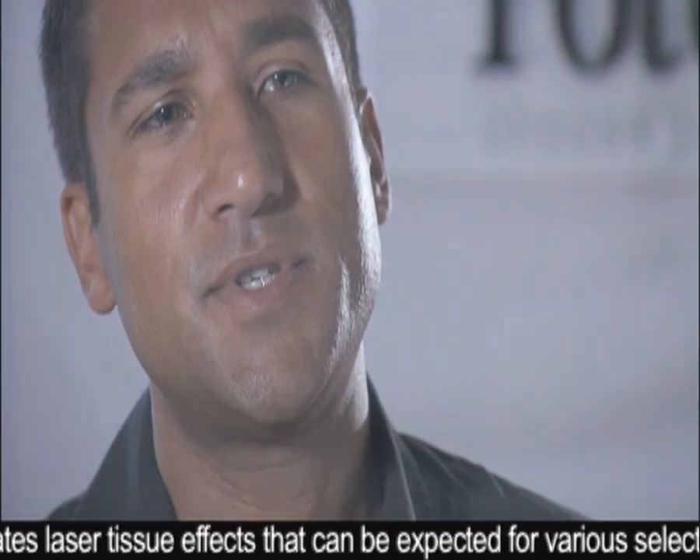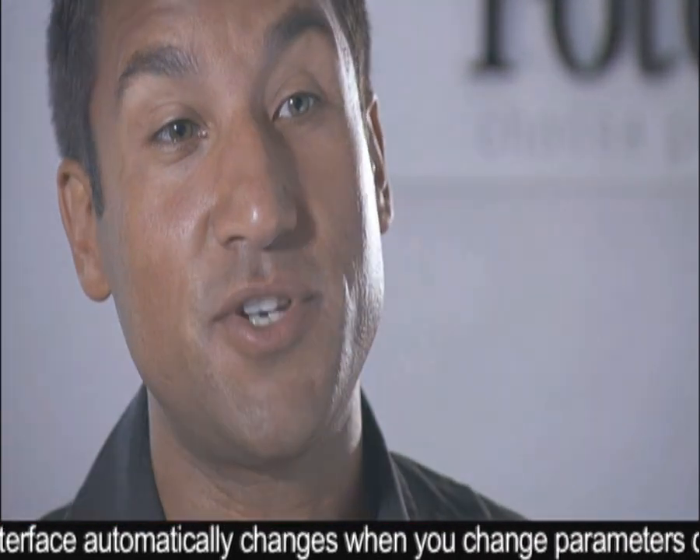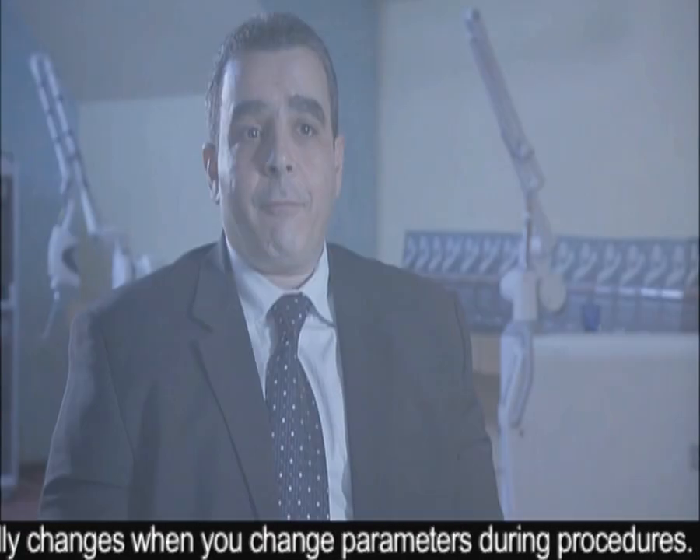The Photona systems are engineered and built in such a way that the interface — the interface that the physician will use to choose parameters — is exceptionally easy to use. They're like a very good car. You like Ferraris or Lamborghinis — anybody can use them.